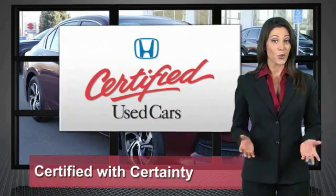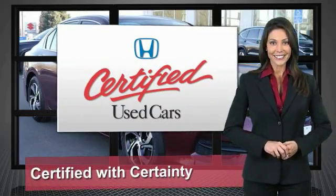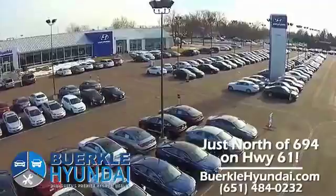Honda certified used cars — so reliable, they're certifiable.